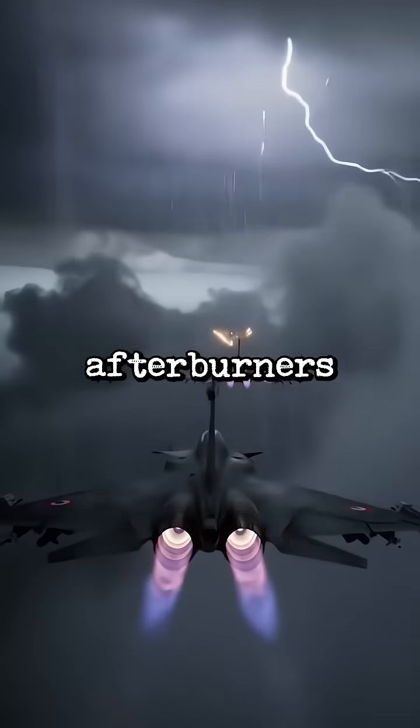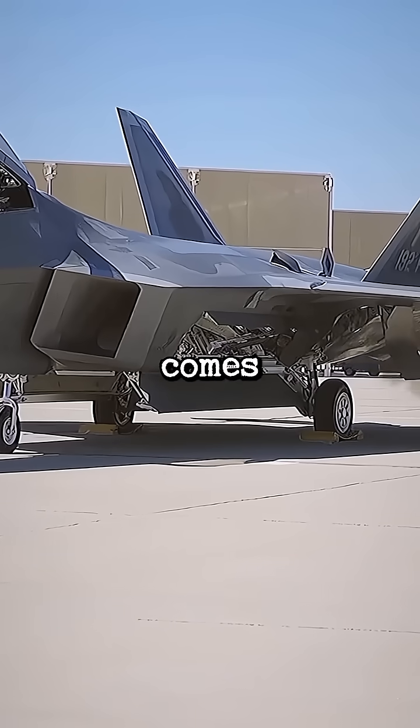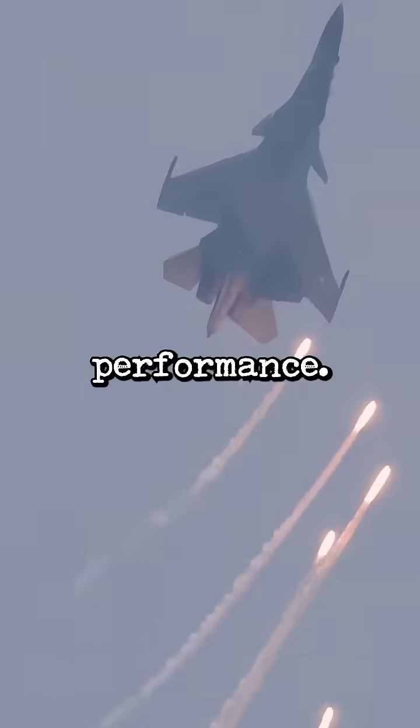Why do Russian jets have blue afterburners when American fighters have orange ones? Let me explain. It all comes down to engine design and how different countries prioritize performance.